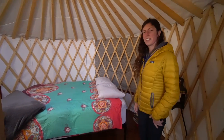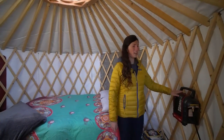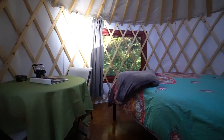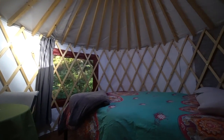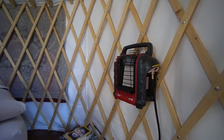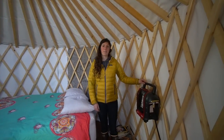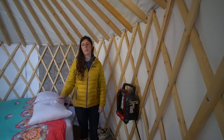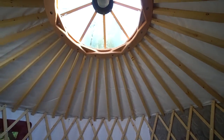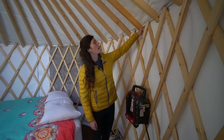This yurt is set up just for two people. There's a queen memory foam mattress, a little heater, and a little table for eating. It's pretty simple inside, but the heater works great — it warms right up in here and people can get dry and cozy if it's raining. This heater is small but super powerful. When you shut the door there's a little vent in the skylight you can close too, and it warms right up.